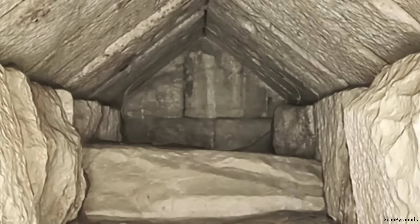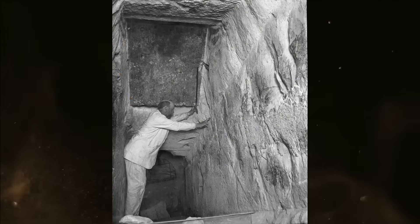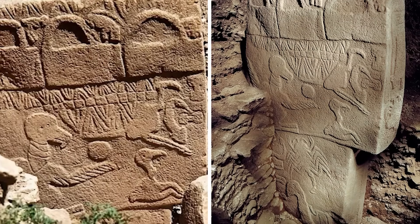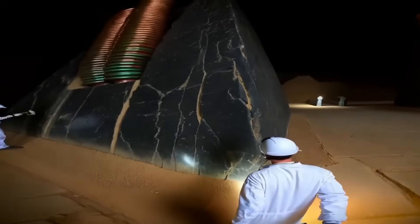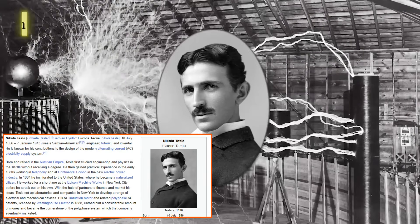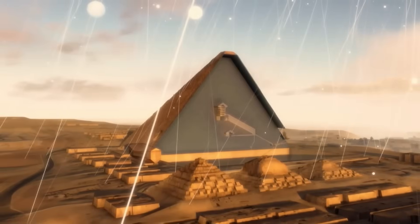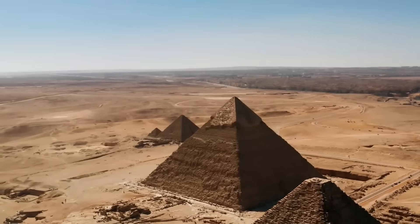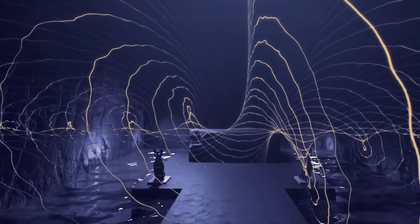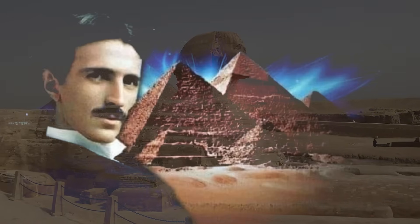What if Nikola Tesla, whose revolutionary energy concepts were a century ahead of their time, recognized something in the pyramid's design that modern science is only beginning to understand? Tesla once claimed that understanding the universe required thinking in terms of energy, frequency, and vibration. Some researchers suggest this perspective led him to view the Great Pyramid not as a tomb, but as an ancient power plant or communications device. The mathematical parallels between Tesla's designs and pyramid geometry continue to intrigue alternative researchers — what if the features beneath the pyramid are part of a sophisticated energy system that Tesla was trying to recreate with his own tower? This would explain why powerful interests might have wanted to suppress both Tesla's work and deeper investigation of the pyramids.